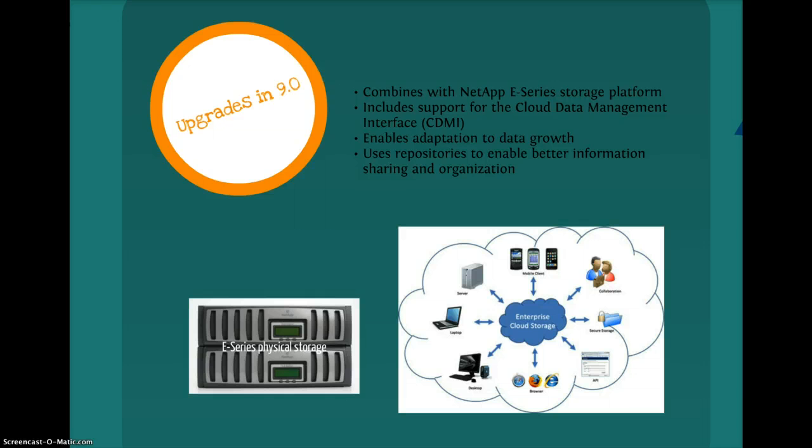So what are the upgrades in the new StorageGRID 9.0? Mostly, the upgrades enable organizations to adapt to large data growth, manage big content, cut costs, and better share information. NetApp StorageGRID software, combined with the NetApp E-Series physical storage platform, is designed to manage petabyte-scale distributed repositories of images, video, and records for enterprises and service providers.